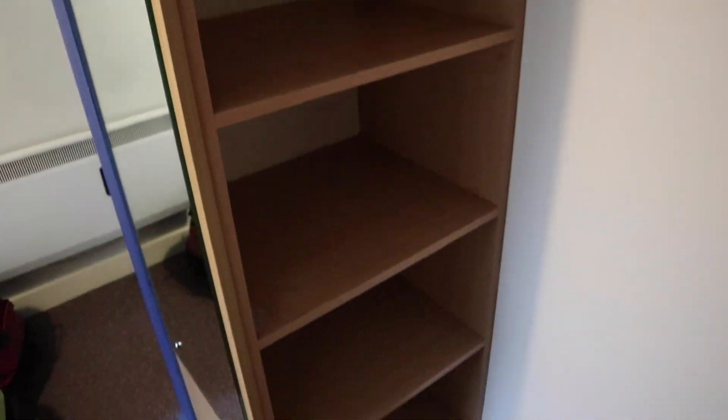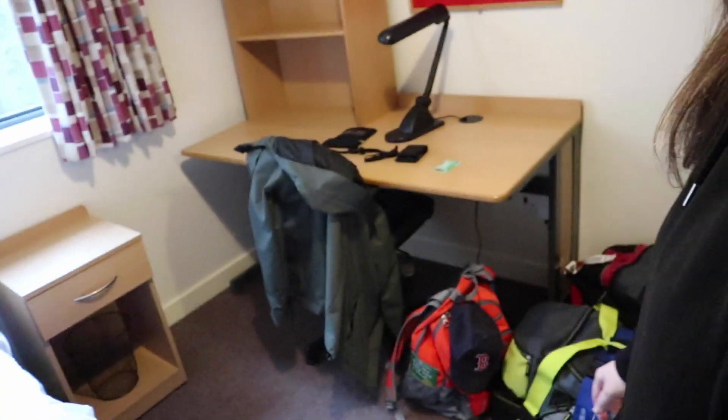Beautiful closet here with some nice shelves. This one's cracked, it's got like — ew, what? It like comes off. Ew. That's gonna be stuck on there. You picked your mud. And that's the whole room.